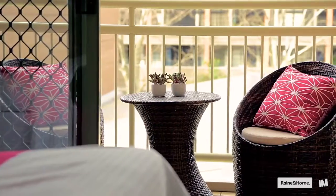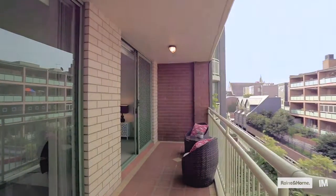To top it off, the apartment has two bathrooms, a large undercover balcony and a basement car space on title.